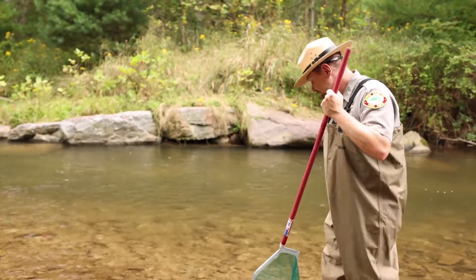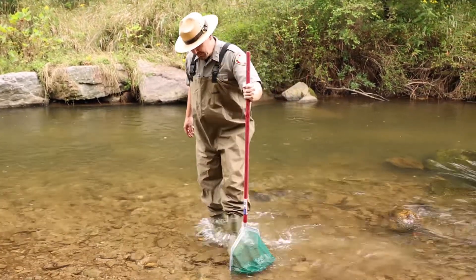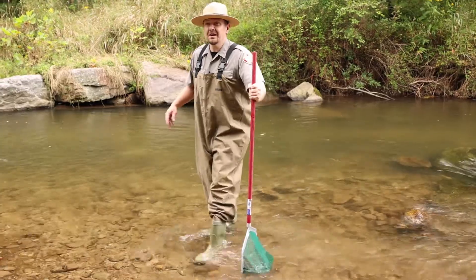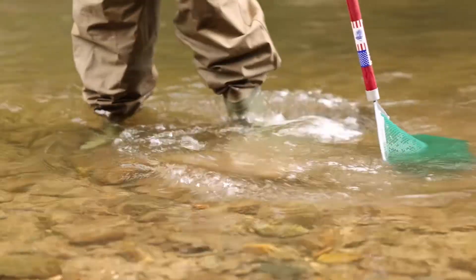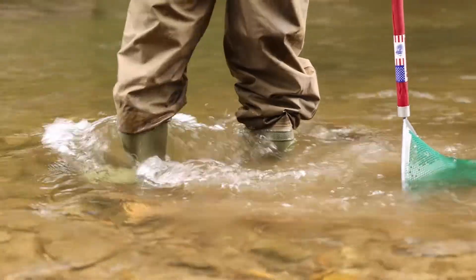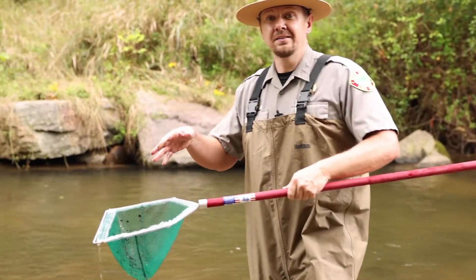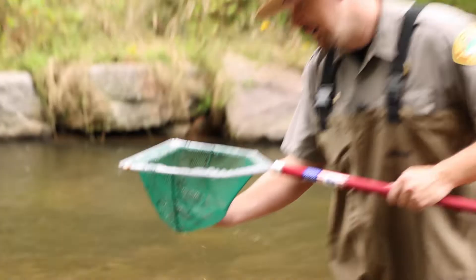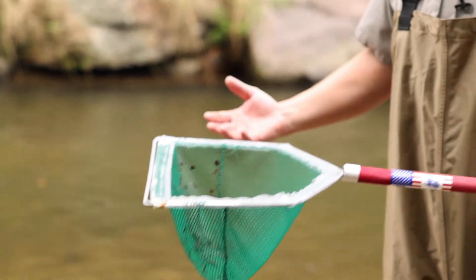The second method is a D-shaped net. What this involves is just kicking around rocks on the bottom of the stream. What's happening is you're kicking around and you get deposits in the net — those are macroinvertebrates and debris off of the bottom that have washed into the net. Then you just do an analysis of what you found.